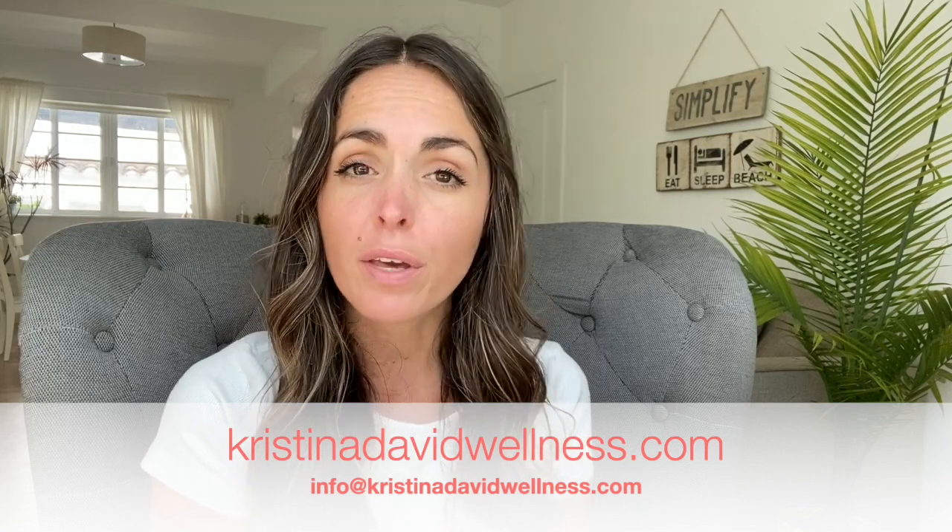Unfortunately, it is not uncommon that doctors don't know about this condition. I recommend familiarizing yourself with the literature and sharing research articles with your doctors. For more information, you can visit my website christinadavidwellness.com. I have a page dedicated to research articles and resources, or you can contact me at info@christinadavidwellness.com.